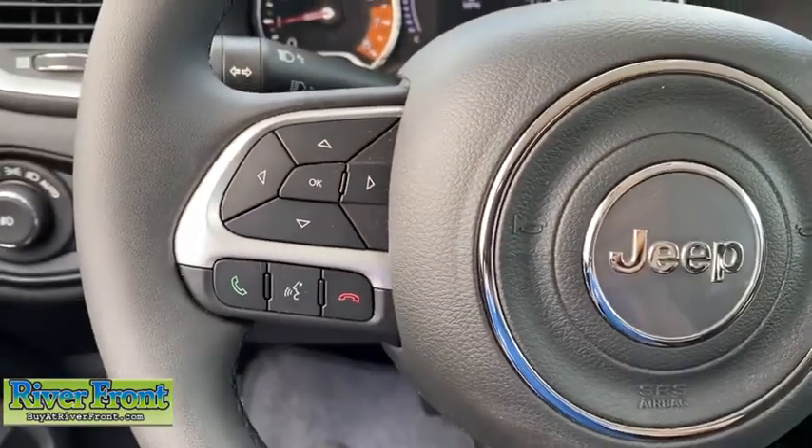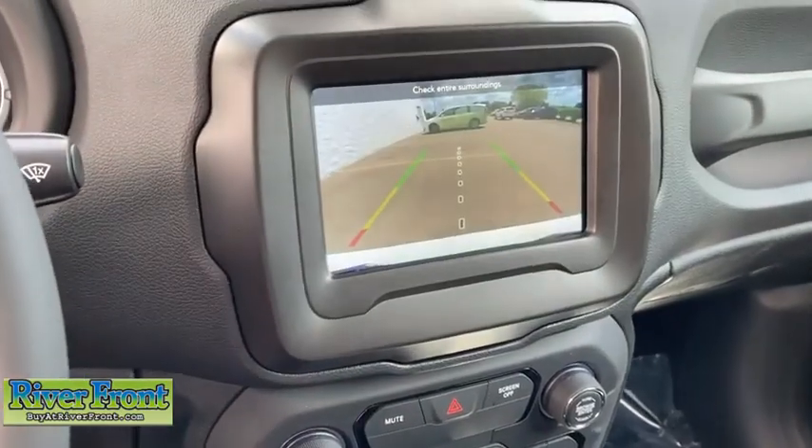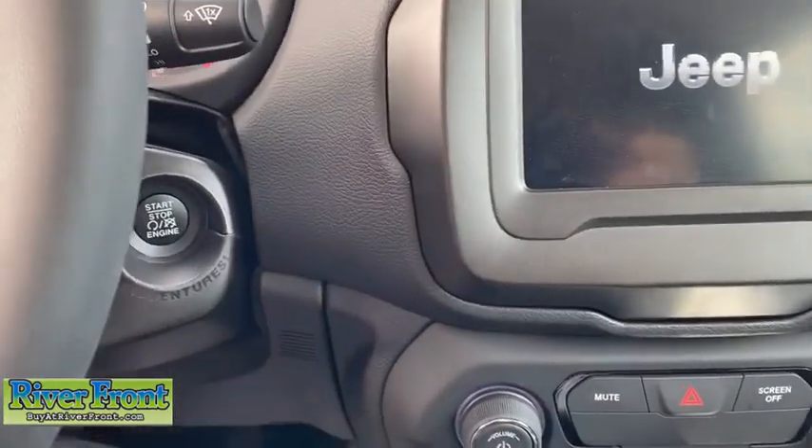Keyless entry, traction control, Bluetooth, dual airbags, power steering, alloy wheels, four-wheel disc brakes, rear window defroster, power windows.